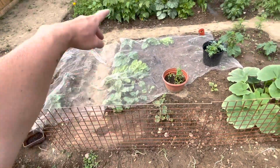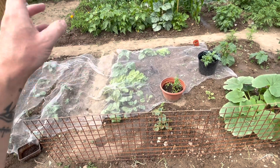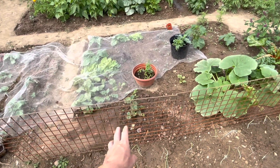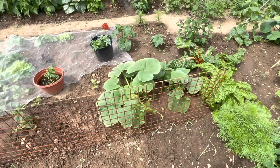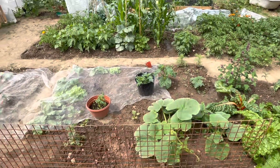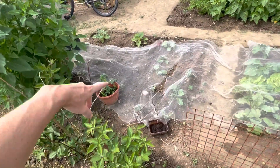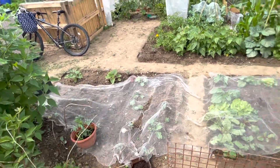Over here we've got lettuce, swede, spinach — sorry, not spinach — beetroot and radishes, and there's some more cucumber plants there. Those two are cucumber and I'll try and fit in some little flowers along where I've been planting. These are all sprouts and swede and a couple of courgette plants there.